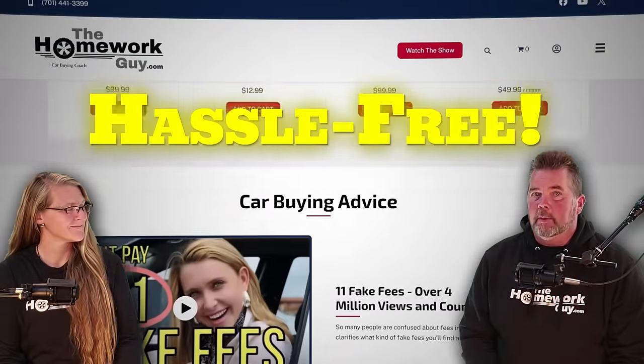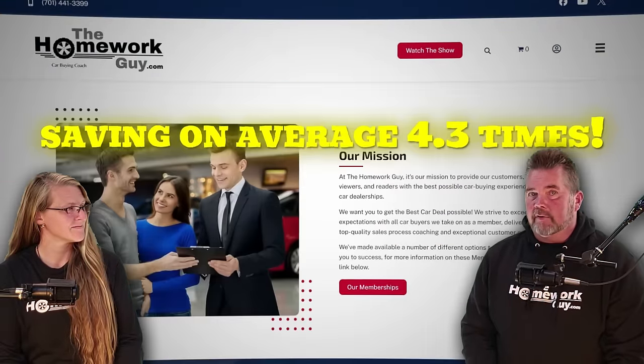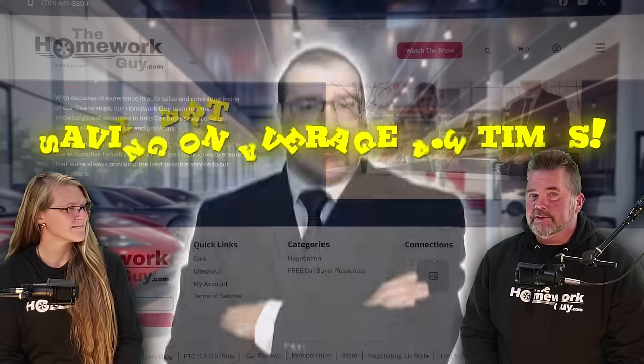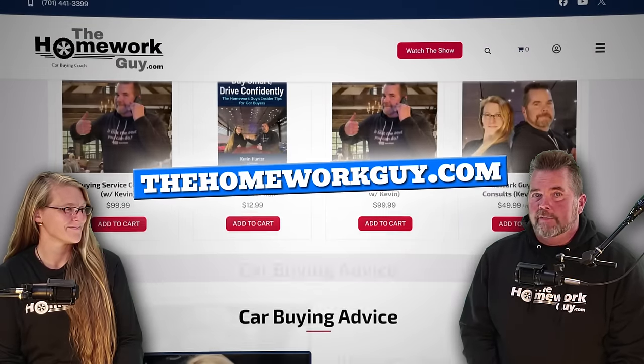If at any point in this process it seems like too much work, you can hire the most talented car buying service team to do it all for you, hassle-free. It's the best deal available on the market, with the biggest payback — saving you on average 4.3 times your investment. Our man Stewart does every one of these steps for you; he will even contact as many as 30 dealers to get the deal right. For more information, see our hassle-free car buying service at thehomeworkguy.com.